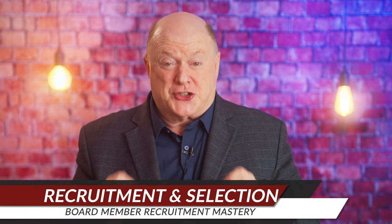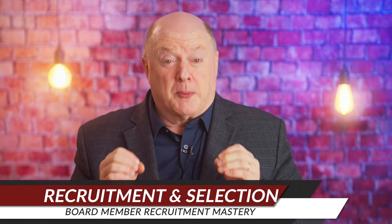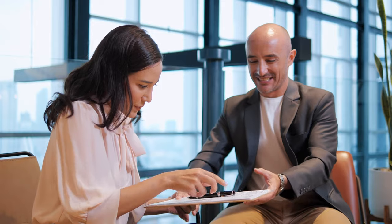Strategy number five: implement a structured recruitment and selection process. Develop a board recruitment timeline outlining key milestones, deadlines, and decision points throughout the process. Create a board member recruitment package that includes a board application, position description, code of conduct, and expectations document for candidates to review.